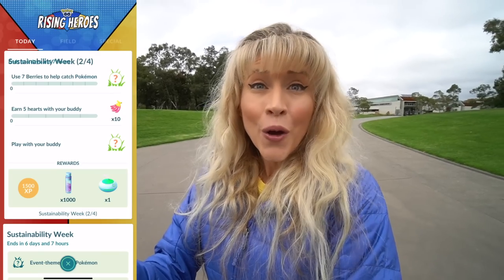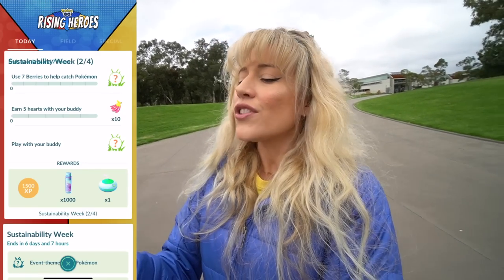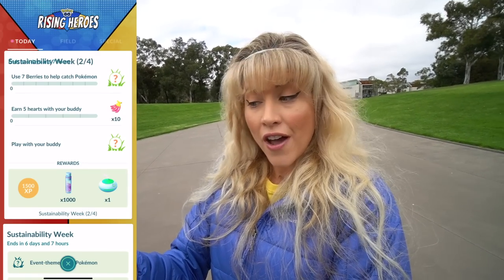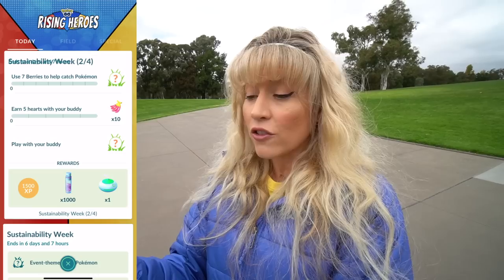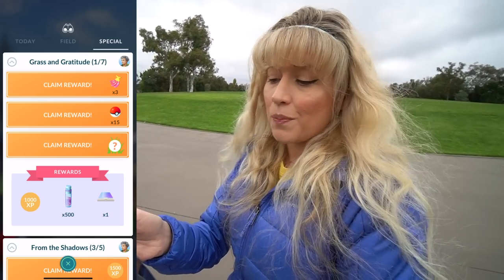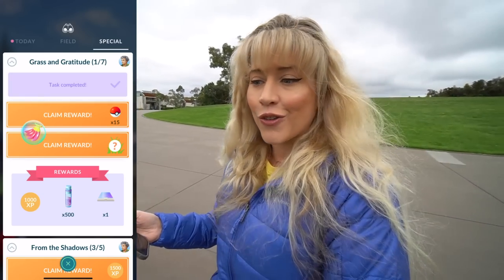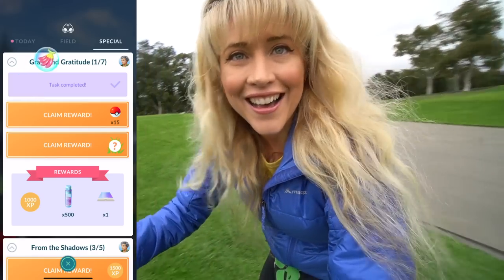Page two of Sustainability Week — or Wonky Week if you look at the text there. We need to use seven berries to help catch Pokemon, earn five hearts with your buddy, and play with your buddy. Not too bad — we get two more mysterious Pokemon, some Stardust, and an Incense. Good reminder, let's pop on some of that. And I have finished page one of Grass and Gratitude, so let's go over here and touch some grass.